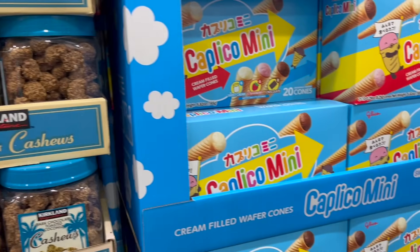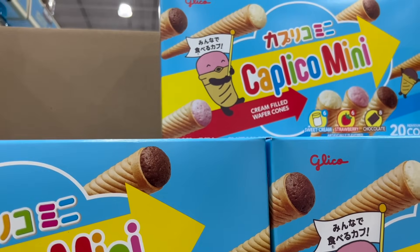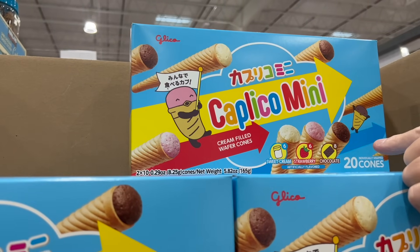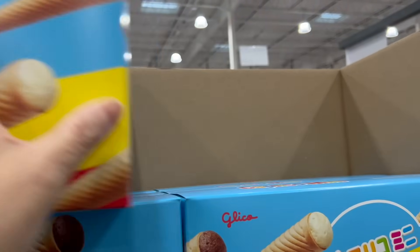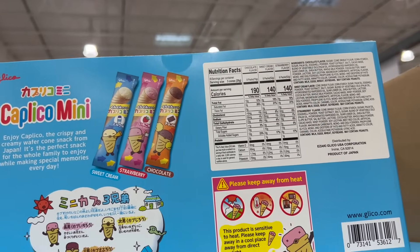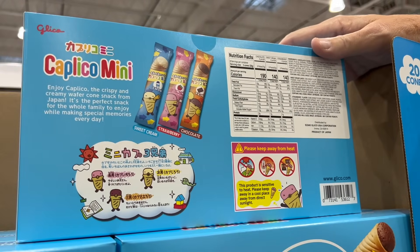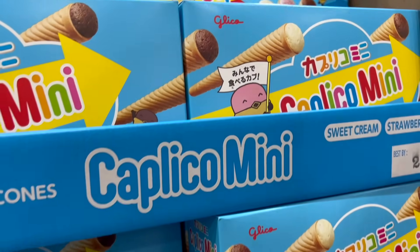Right next to it, there's the Caplico Mini Cone variety pack for $7.99. These are cream-filled wafer cones in sweet cream, strawberry, and chocolate. This is something I've never seen — it's brand new, just came in today. They're like sugar wafer cookies in cone form. I'd probably sit there and eat the whole box in one sitting, so I'm not going to get them.